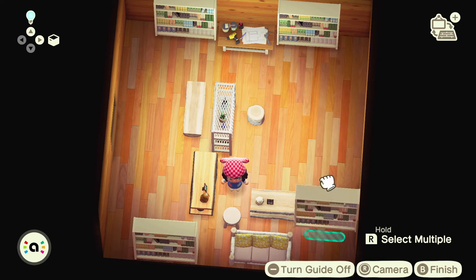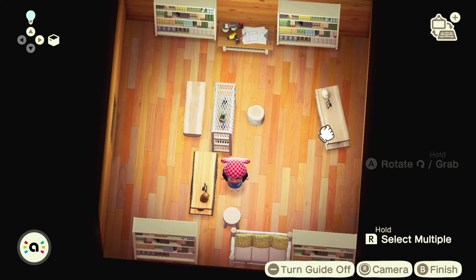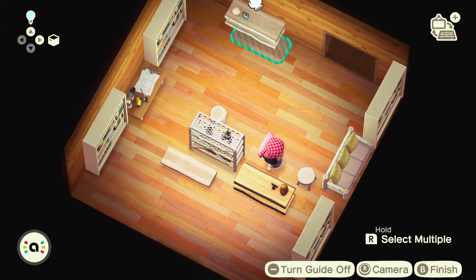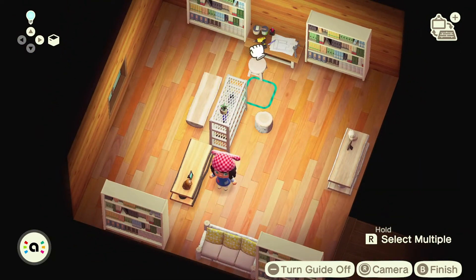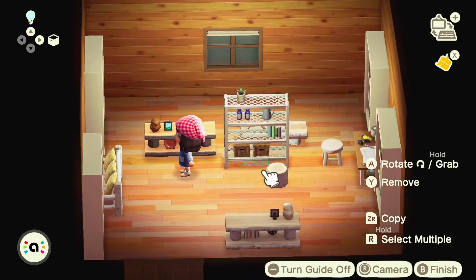I also picked a spot to put my workbench along with a little stool in front of it. I know you have to kind of put it to the side so you can still use the workbench, but I thought it would look really cute to have a little stool in front of it.